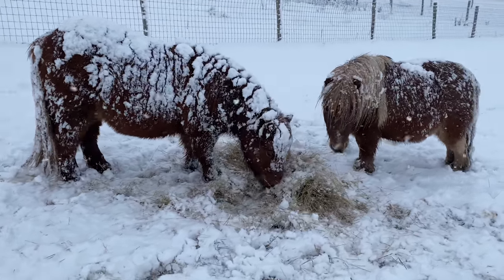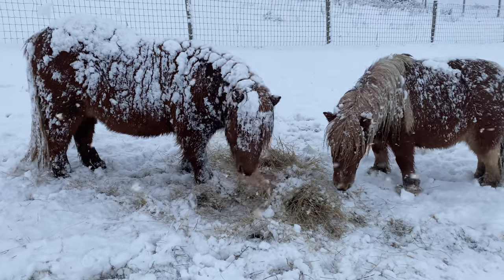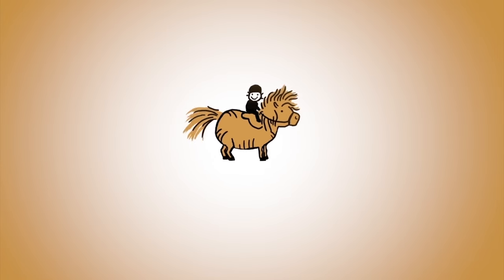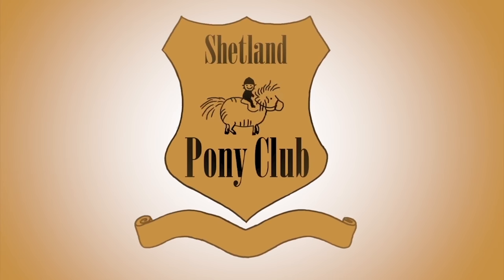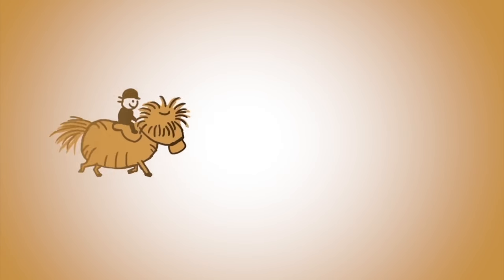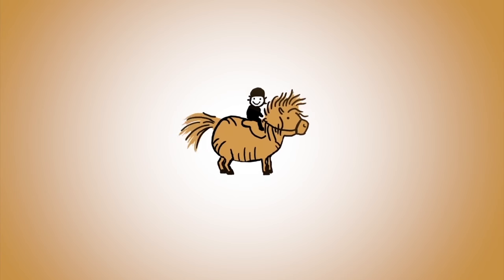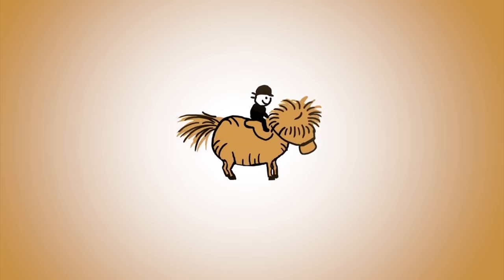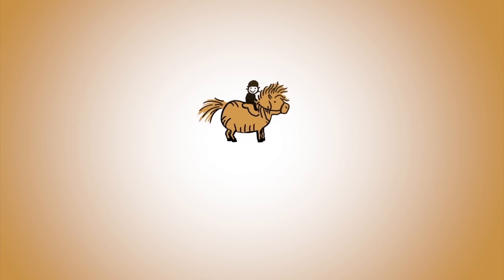Happy snow time here at the ranch. Thank you so much for following our ponies online. There's a new film every Wednesday. You can get it by subscribing to our channel, or come on over and join us at shetlandponyclub.co.uk.